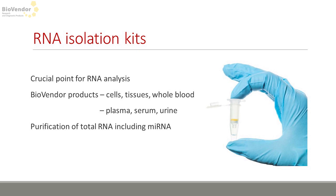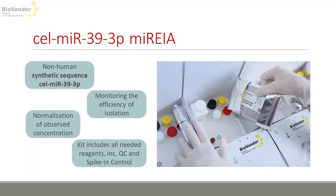So far I've been talking about the detection part, but BioVendor also provides isolation kits for all kinds of tissues and matrices. If your customers already have their samples isolated, that's fine, just be sure the isolation kit used was able to isolate not only long messenger RNA but also short RNA, which is where microRNA belongs. Isolation is a very crucial step and it's not a rule that all samples are isolated the same way with the same efficiency.